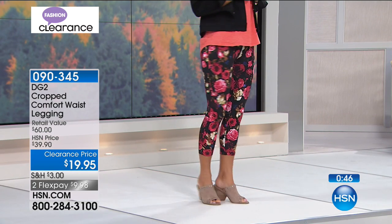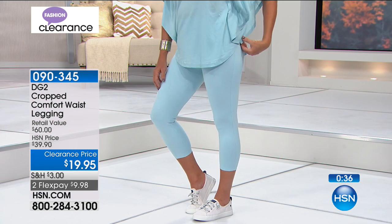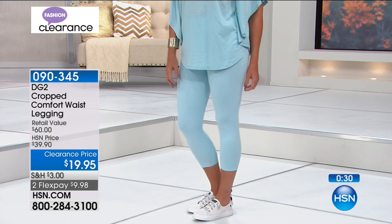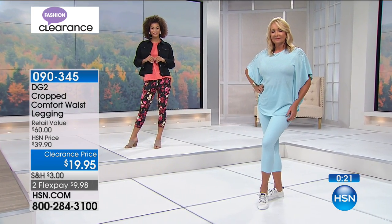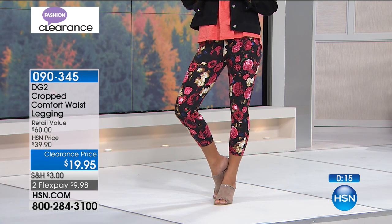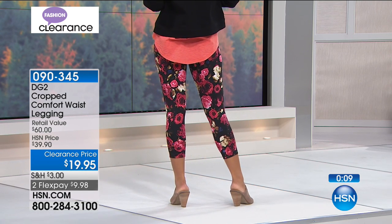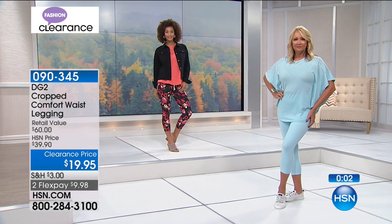For the prints — the paisley and the floral — they're going very quickly. That aqua looks so pretty. Isn't that on Regina with the top? It matches — looks like it was from the same collection. So that's the lighter color, that beautiful aqua. We have black, navy, and most people are ordering four or five of these. Flex pay brings it to under $10, and if you're at a hundred dollars you're getting free shipping and handling on this customer pick favorite at $39.90. Item number zero-nine-zero-three-four-five. Get the complete look at hsn.com under Diane Gilman or DG2.